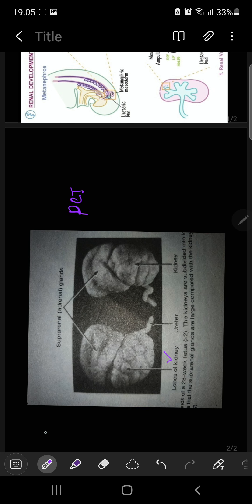Glomerular filtration begins approximately at the 9th fetal week, and the urine produced during the fetal period forms part of your amniotic fluid. Maturation and increased rates of filtration will continue after birth.